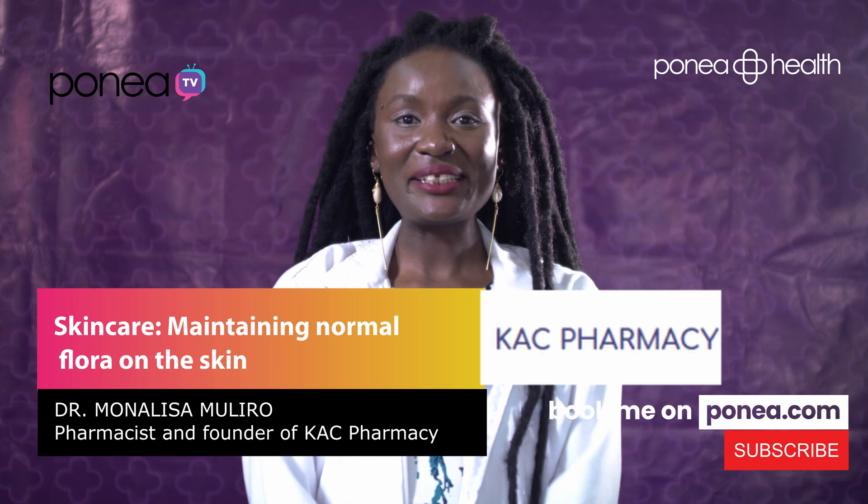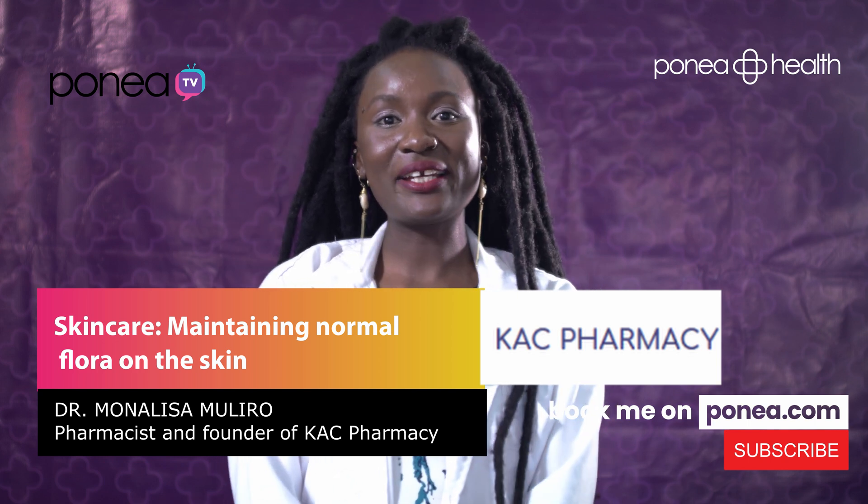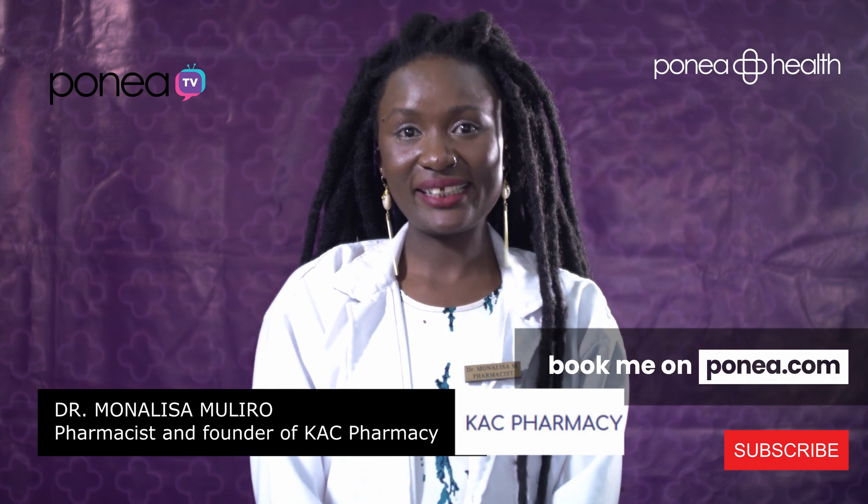Hi guys, my name is Dr. Monalisa Muliru, a pharmacist by profession. Today we have partnered with Ponea Health and our topic today will be skin care.